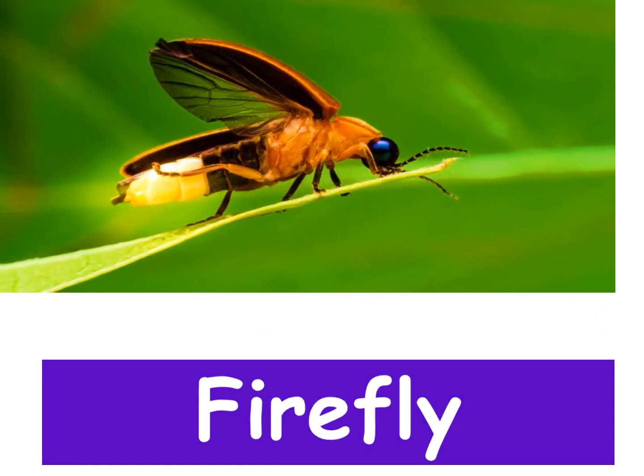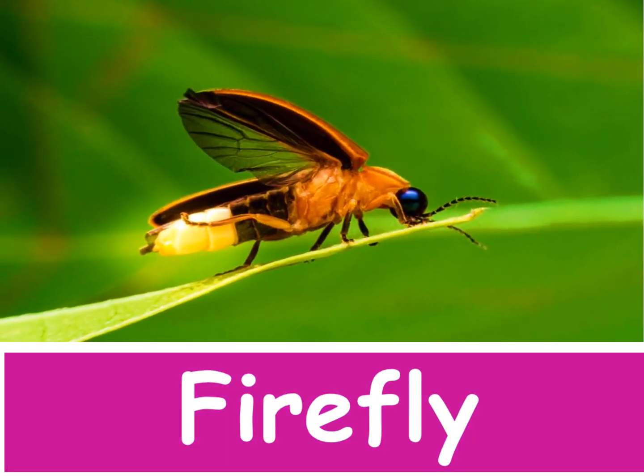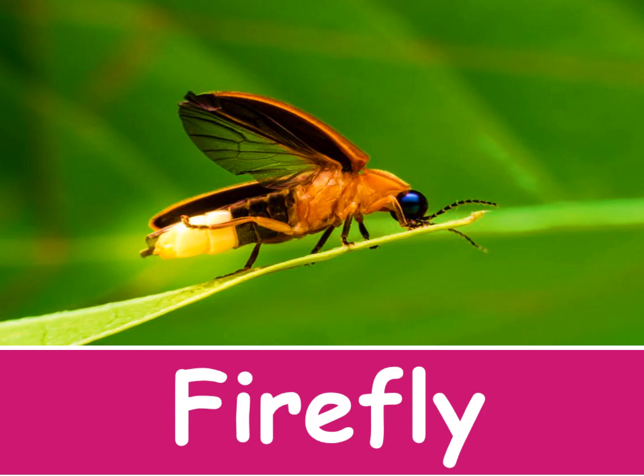Firefly. Fireflies are also called lightning bugs.